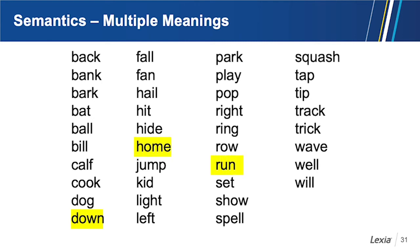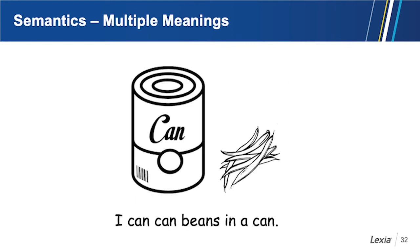One activity with multiple meanings is for students to write sentences using words with multiple meanings multiple times. Think about the sentence: 'I can, can beans, in a can.'